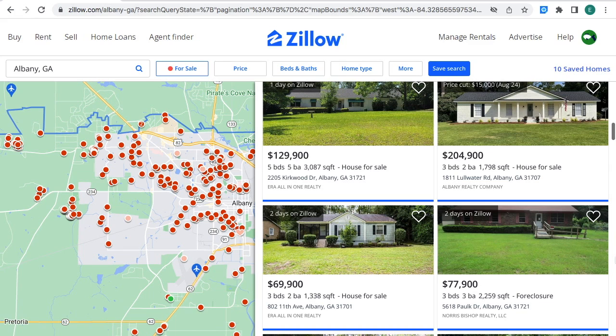What's going on, you guys? It's here eighty, and in this video I am going to be showing you some real estate properties that are for sale in the state of Georgia. Let's get started.